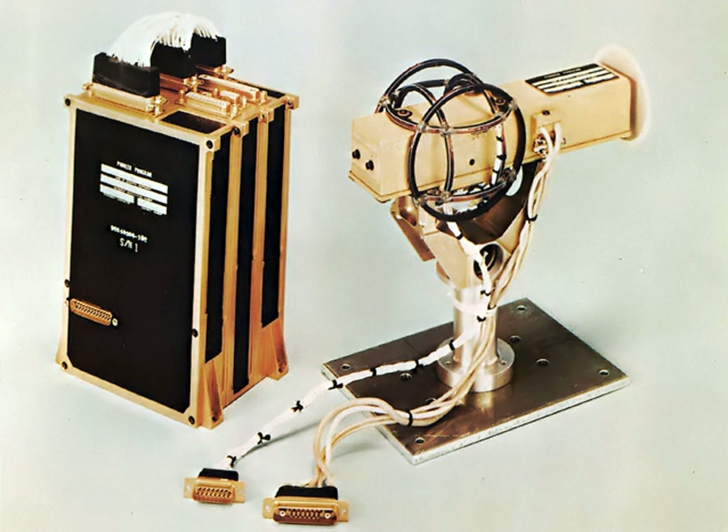Faraday force magnetometry can be complicated by the presence of torque. This can be circumvented by varying the gradient field independently of the applied DC field so the torque and the Faraday force contribution can be separated, or by designing a Faraday force magnetometer that prevents the sample from being rotated.